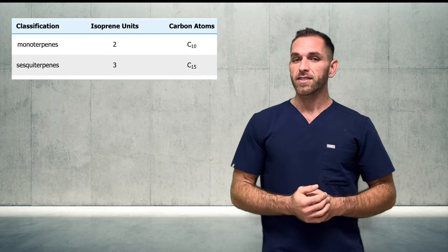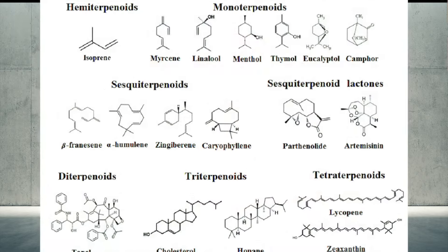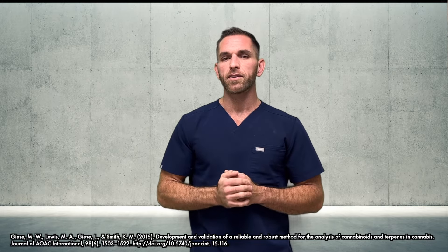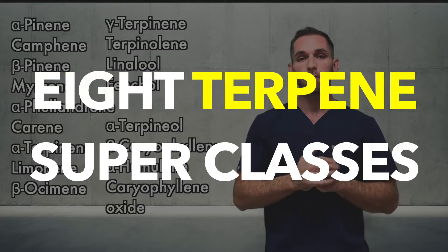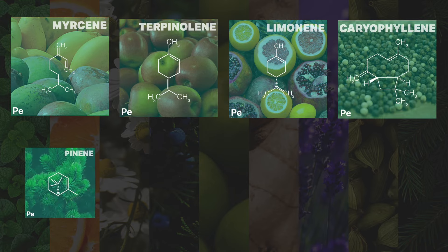Isoprene units come together in a variety of ways to form terpenes, and terpenes are classified based on how many isoprene units they contain. Monoterpenes have two isoprene units, sesquiterpenes have three, and diterpenes have four. The monoterps and sesquiterps are the ones we care about because those are mostly what we see in cannabis. Out of thousands of terpenes in nature, about 150 to 200 are reportedly found in cannabis. According to a recent publication, 50 are routinely encountered in North American chemovars, and of those, 17 are most common.